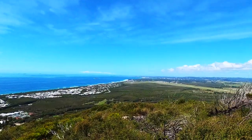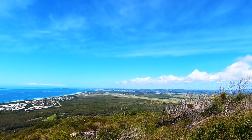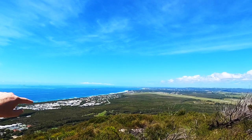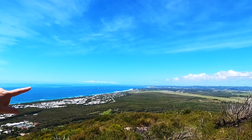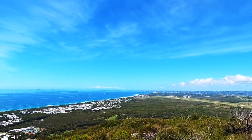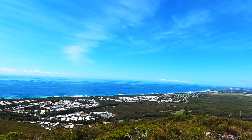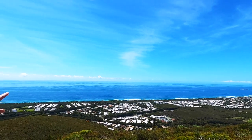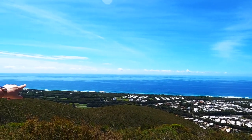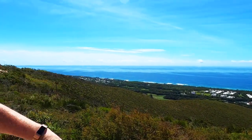That's Sunshine Coast Airport over there — we just saw a plane take off. Straight over there, the furthest bay, that's Mooloolaba Beach. And we can see lots of buildings — that's Maroochydore. Coming along the coast here, this is Coolum just down in front of us. Over here is the Coolum Golf Course, and just around the point is Noosa.